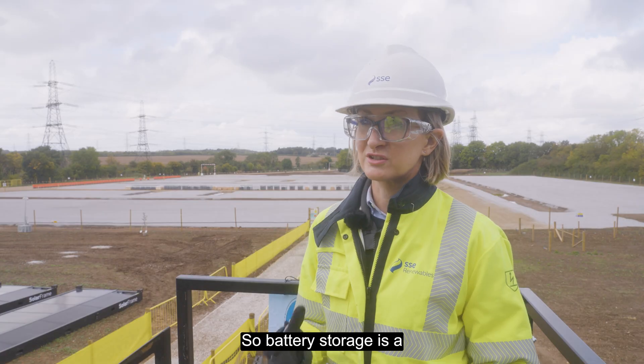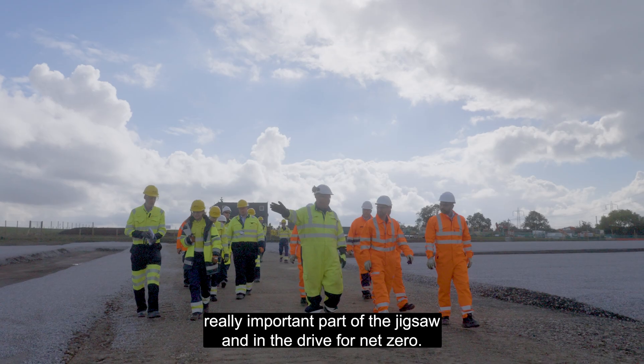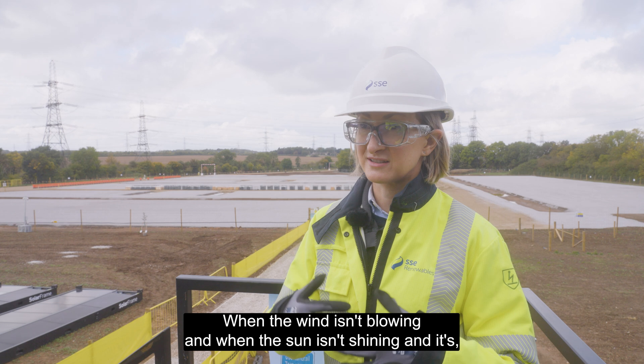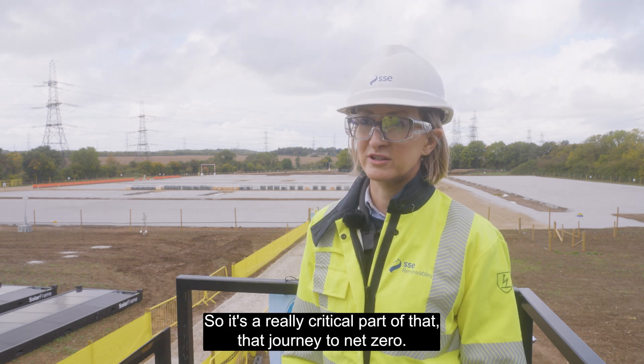Battery storage is a really important part of the jigsaw and the drive for net zero as we try to decarbonise the energy system. It's a way of storing energy when the wind isn't blowing and when the sun isn't shining, and it enables us to use that energy — so it's a really critical part of that journey to net zero.